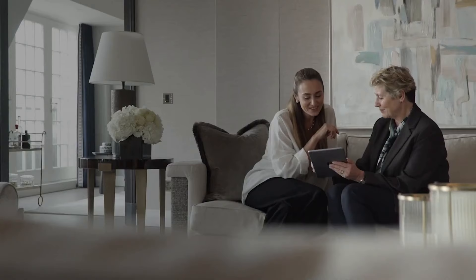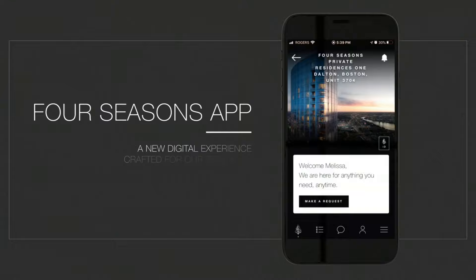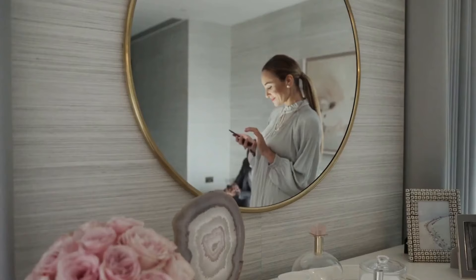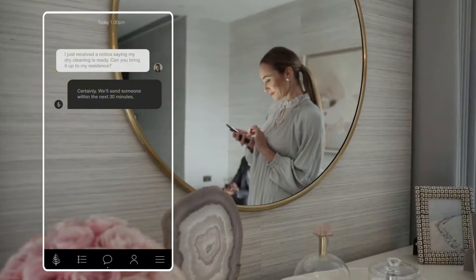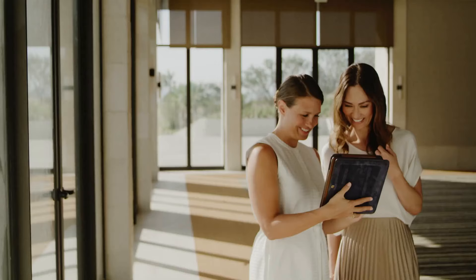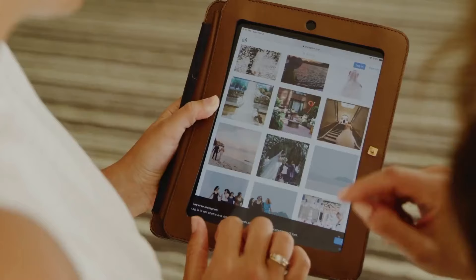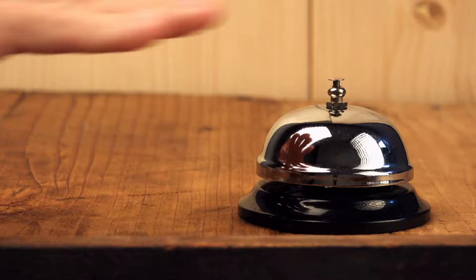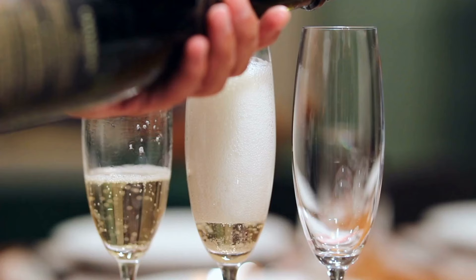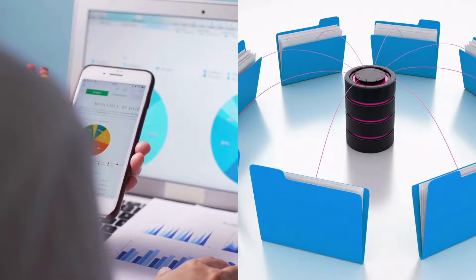Owners at One Dalton also have access to personalized services anytime and anywhere through the Four Seasons app and FourSeasons.com. This digital platform allows residents to grant secure access to visitors, make requests for services, and manage their homes effortlessly. Each property has a customized digital experience tailored to its specific features and offerings. Owners can communicate directly with their dedicated residential team, ensuring their needs are anticipated and met promptly. From making dinner reservations to ordering in-residence dining, pet appointments, laundry services, and other personalized preferences can all be easily managed through the app.